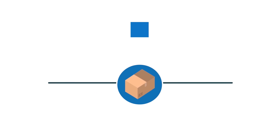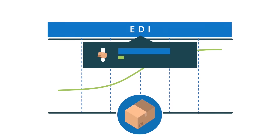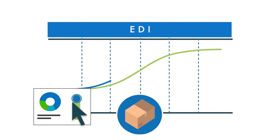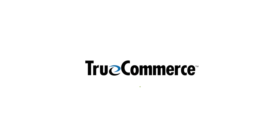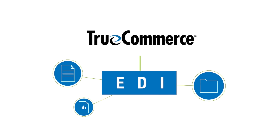EDI also assists in improved forecasting and planning, as your company receives early notifications of likely orders so you can adjust your product and stock levels accordingly, thereby increasing customer service levels. The TrueCommerce EDI managed service delivers everything your business needs for EDI compliance.